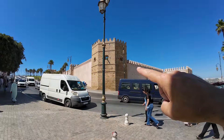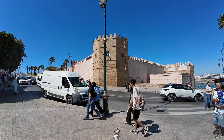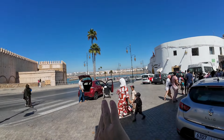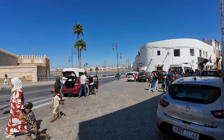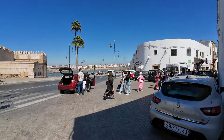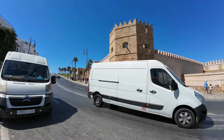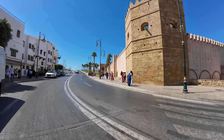We walked through the market, and behind us is where our apartment is — we're staying in the old medina. We'll show you our riad later when we get back. Across the street we've got a casbah with the Andalusian Gardens on the inside, so we're going to take you through there now. Straight across the street we've also got the beach area with a promenade that comes to life at night — we'll save that for later this evening.